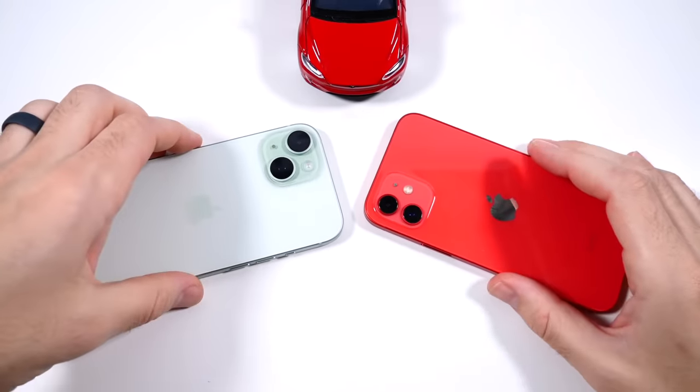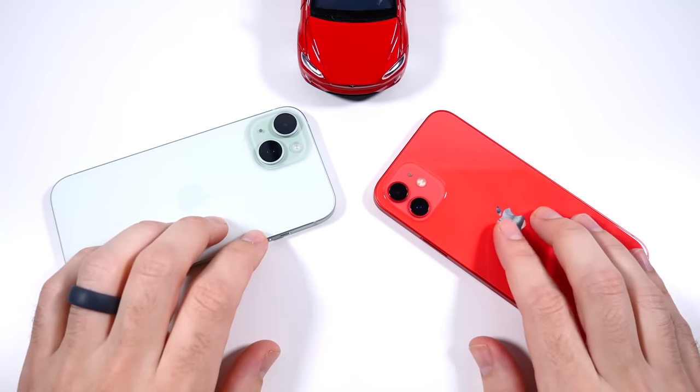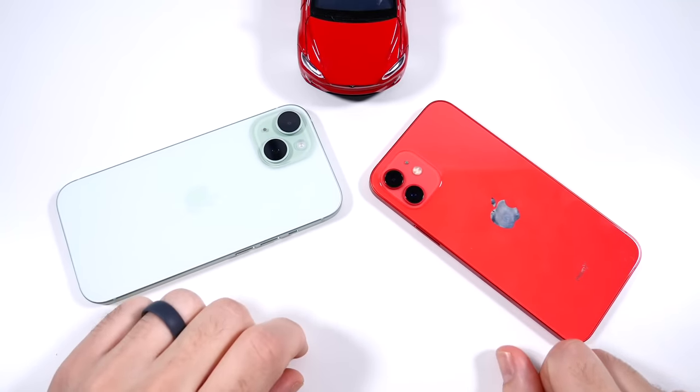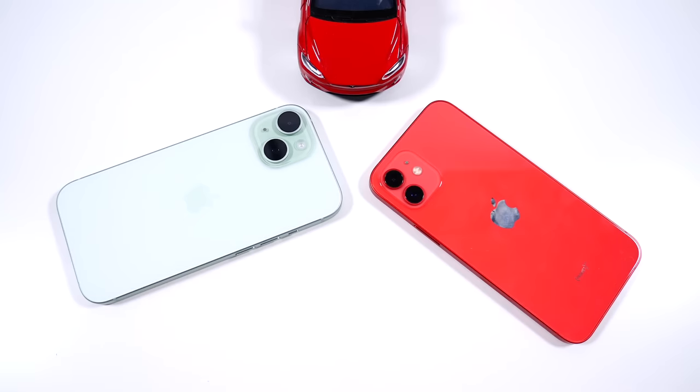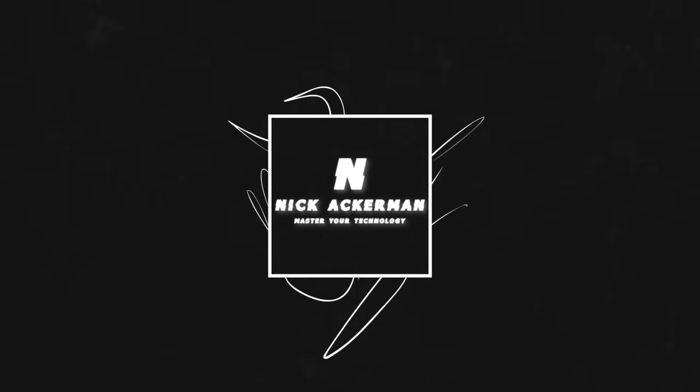If you found this video helpful, entertaining, and informing, do me a favor and click the like button. Are you ready to upgrade your iPhone 12, or are you actually going to buy a secondhand iPhone 12 now? Let me know your thoughts in the comments. I'll catch you on the next one — Nick here, be well and peace.